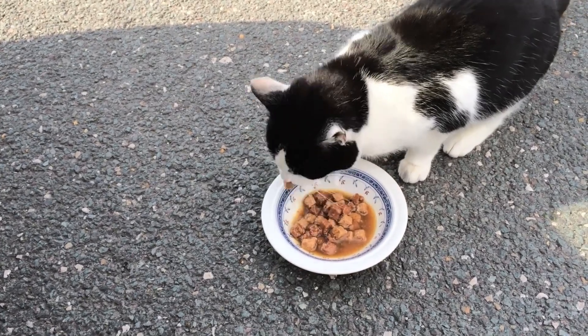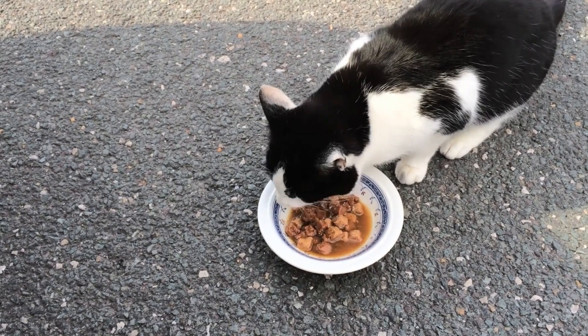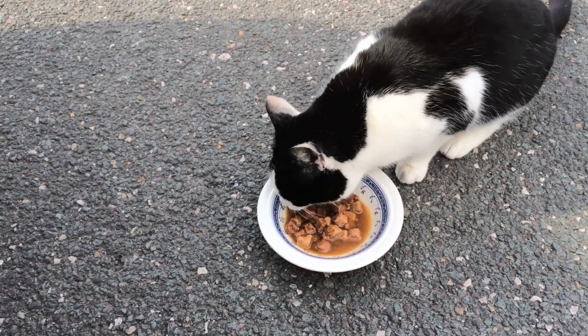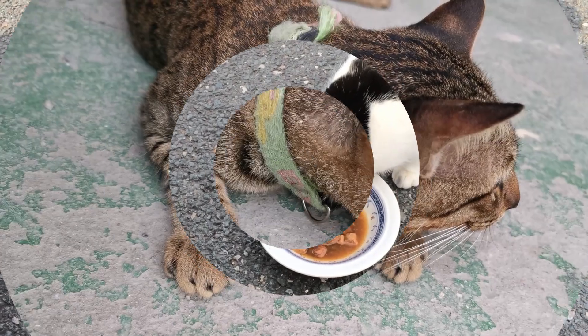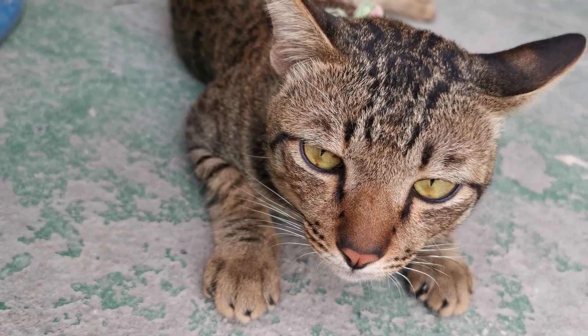While we all know that a balanced diet of commercial cat food is essential for our cat's health, adding some human foods can provide extra nutrients and variety. Join us as we explore which human foods are beneficial for your cat, and some important tips to keep in mind.